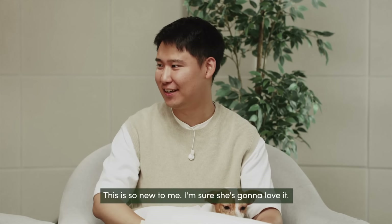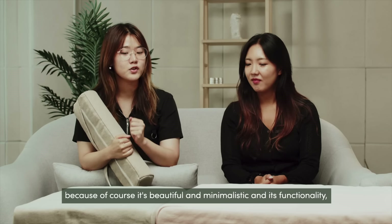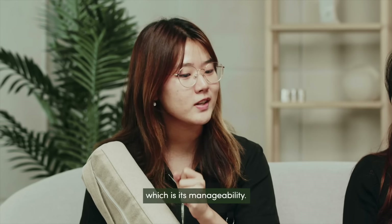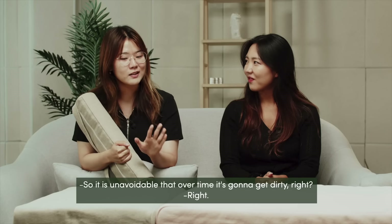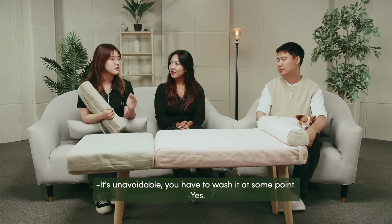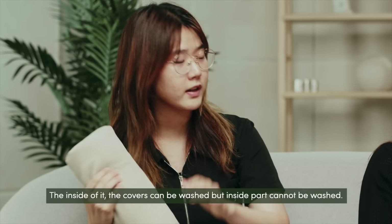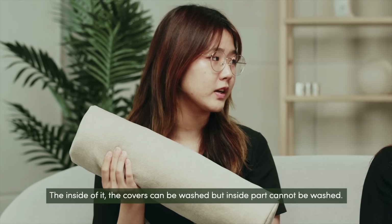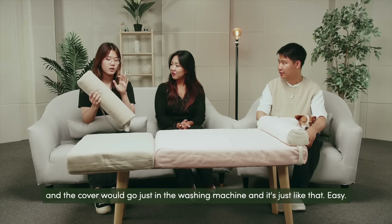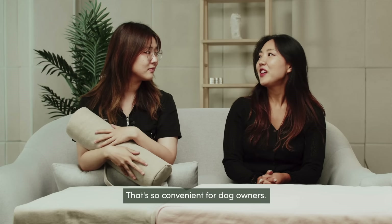Dogs deserve pillows as well — this is so new to me! So aside from its aesthetic, because of course it's beautiful and minimalistic, its functionality also has this one other factor that is really important, which is its manageability. It is unavoidable that over time it's gonna get dirty. Usual cotton and memory foam beds cannot be washed — the covers can be washed but the inside cannot. But this mattress, you can simply wash it in the shower, and the cover goes right in the washing machine. That's so convenient for dog owners!